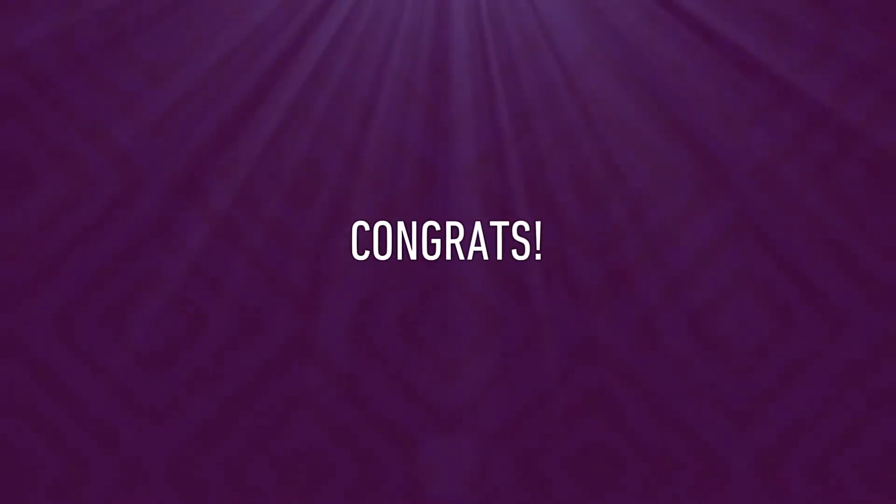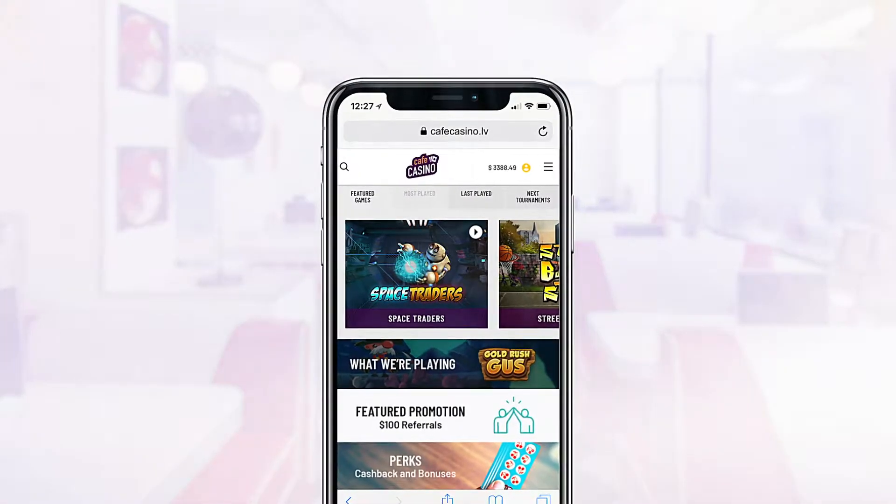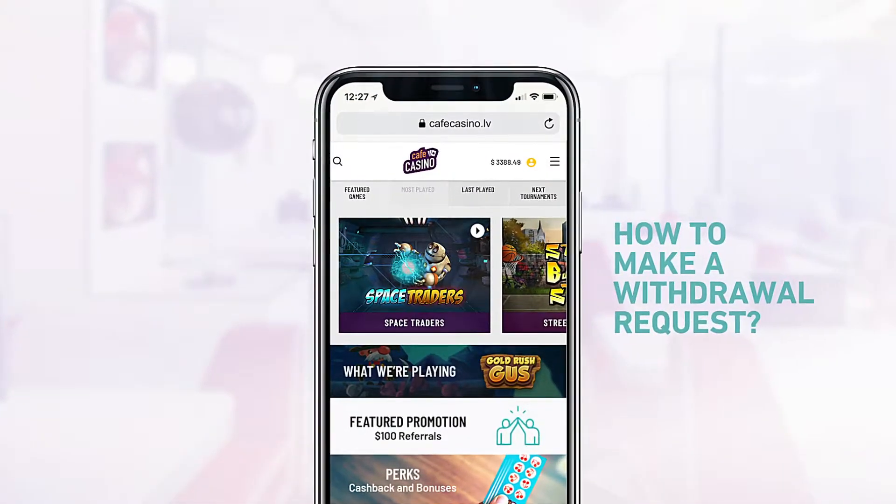Congrats! You made some smart choices and had some fun along the way with Cafe Casino. Now it's time to be rewarded! Let's learn how to make a withdrawal request.